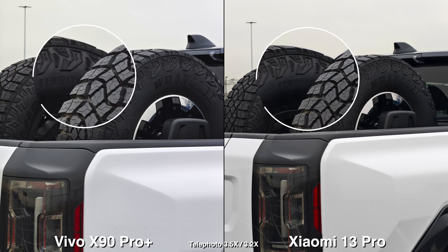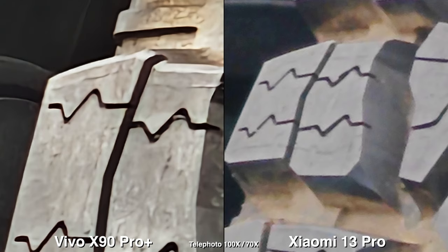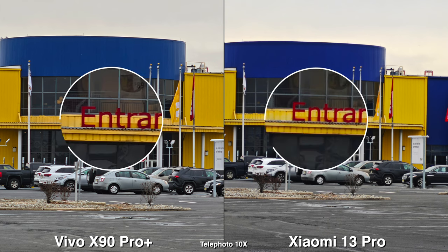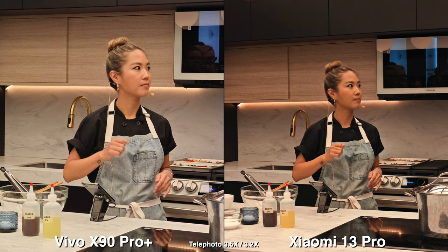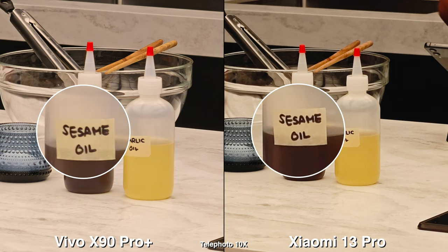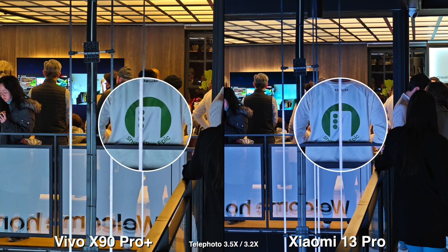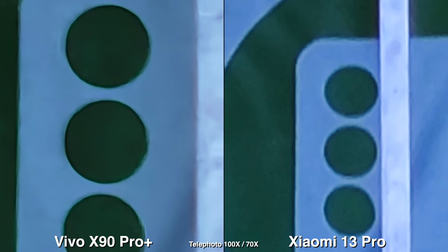For telephoto, I do think that the Vivo might be the better experience just because it has 3.5x and 10x as quick access buttons. Whereas on the Xiaomi, you get ultra-wide, wide, and 3.2x, and then you'd have to slide to zoom in even more. The range between 3x to 10x looks great for everyday situations, which most people would use anyway. But if you go all the way up to 70x max on the Xiaomi and 100x max on the Vivo, that's only useful as a tool to see something far away, because at those max zoom ranges it doesn't look that great and you need to be very stable. So it doesn't matter much for my preference.